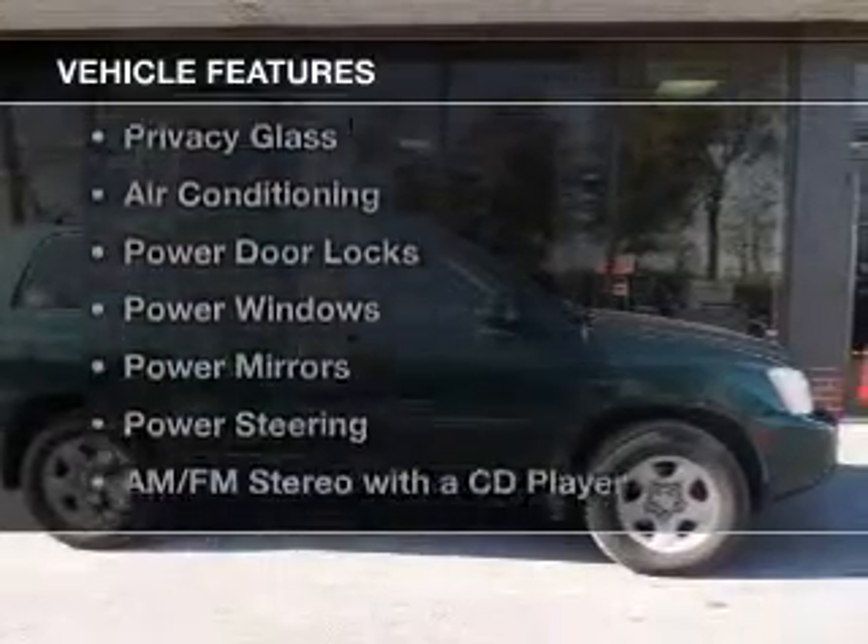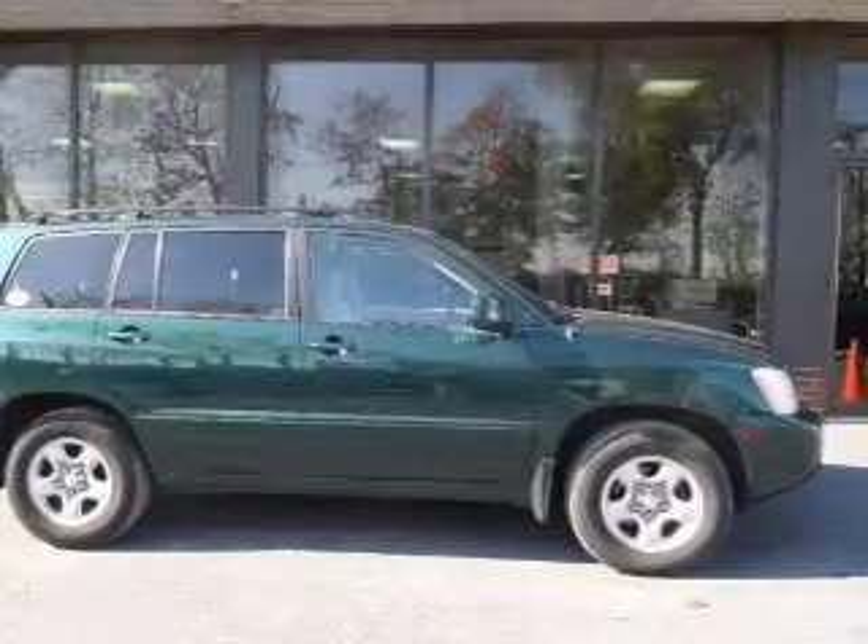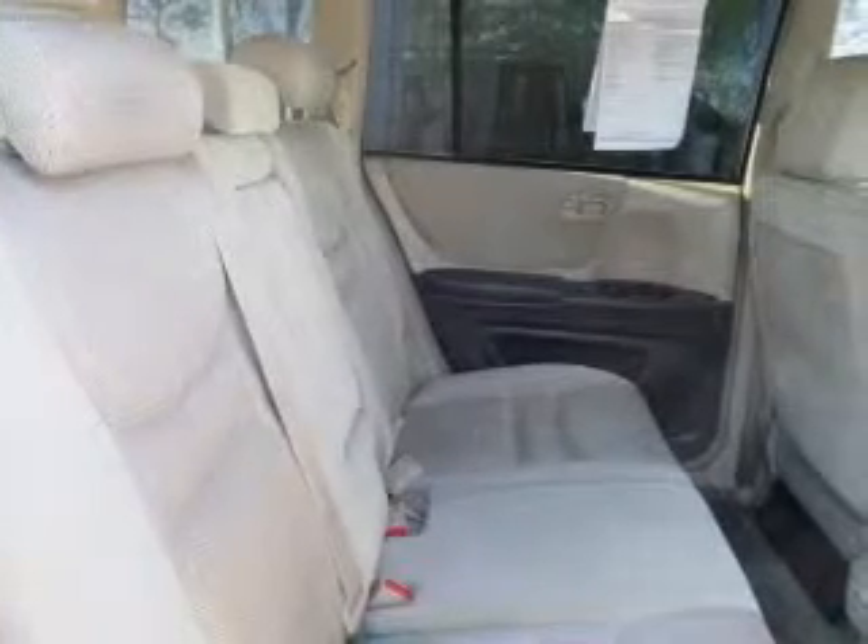The features include an adjustable tilt steering wheel, cruise control, split rear seats, privacy glass, air conditioning, power door locks, power windows, power mirrors, power steering, and an AM-FM stereo with a CD player.